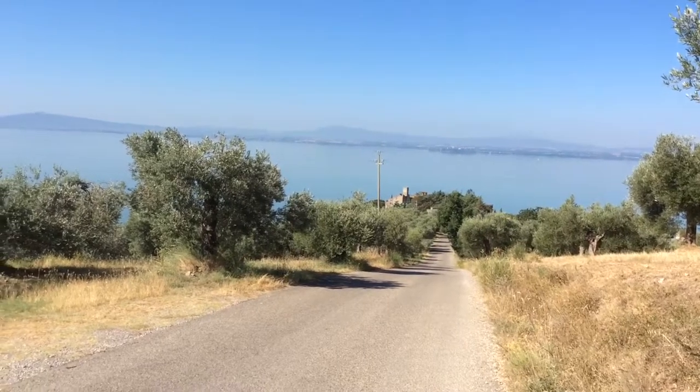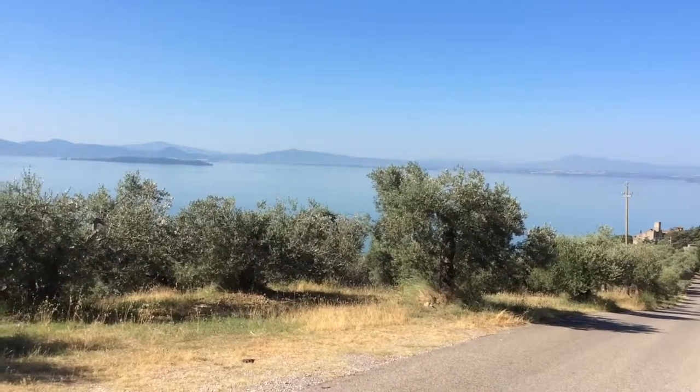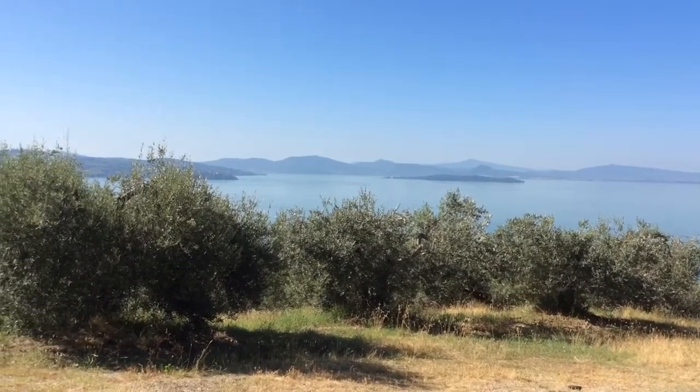This picture was when we were halfway up. You can see the rooftops at the bottom and a lovely panorama of the lake and the islands that are in the lake.